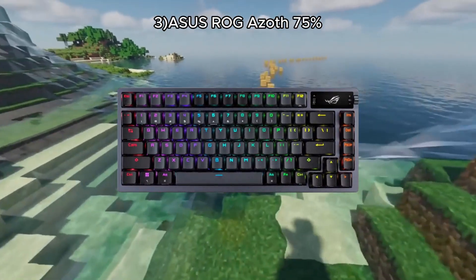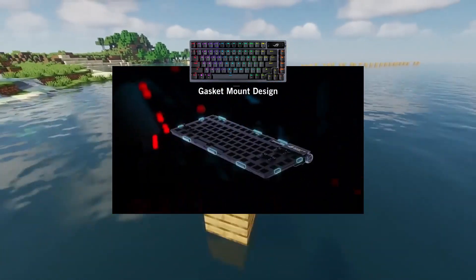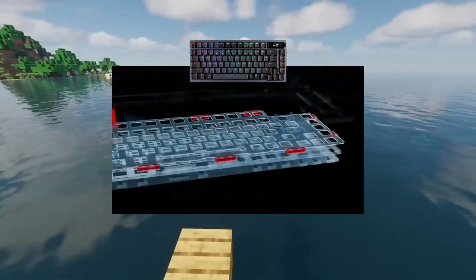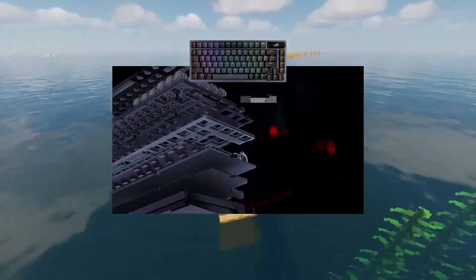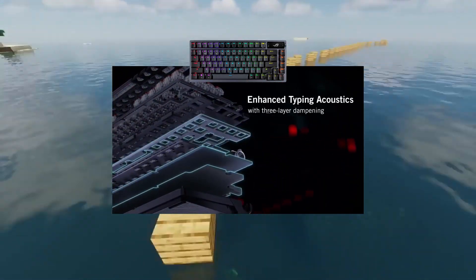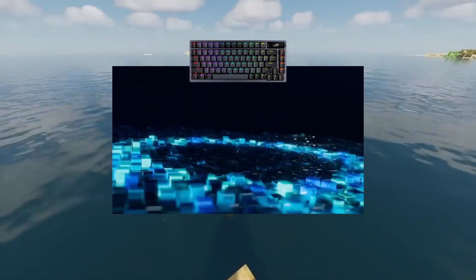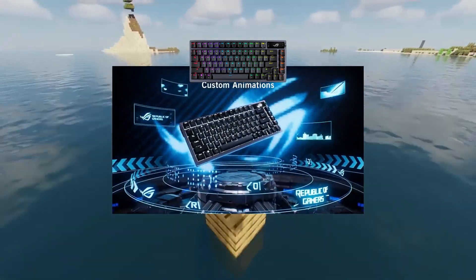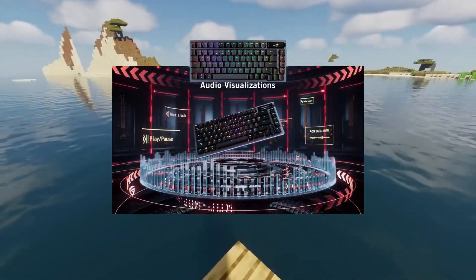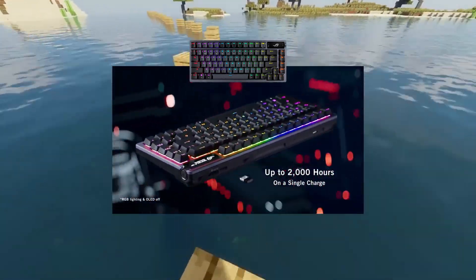Number three: the ASUS ROG AZOFF 75%. The ASUS ROG AZOFF is a wireless, gasket-mount mechanical keyboard with a 75% form factor. It features pre-lubed ROG NX mechanical switches, a hot-swappable PCB, layers of foam and silicone for sound dampening, and full RGB backlighting. It also has a programmable OLED display. Despite its compact size, it offers low latency and high build quality, making it an exceptional choice for gaming.